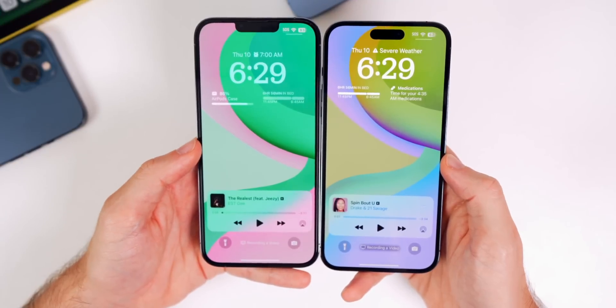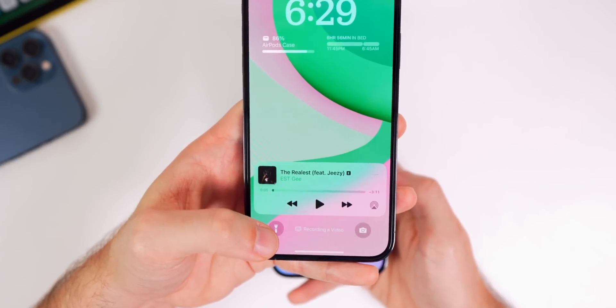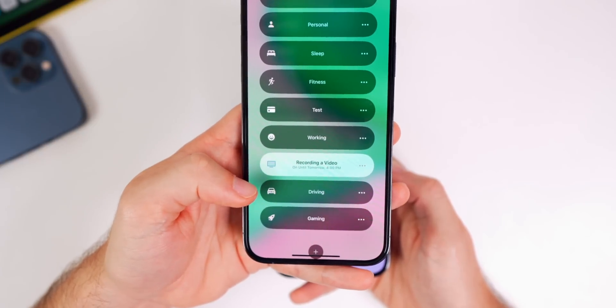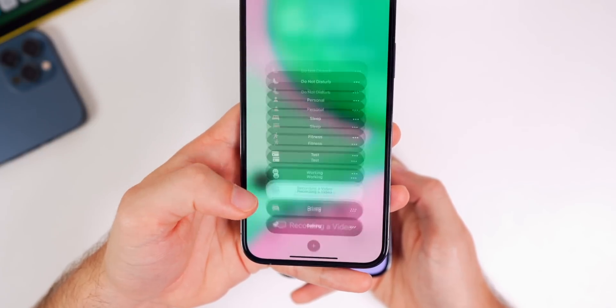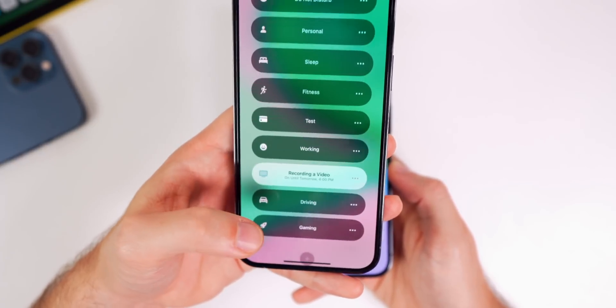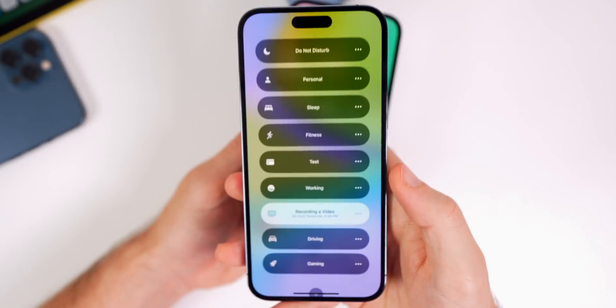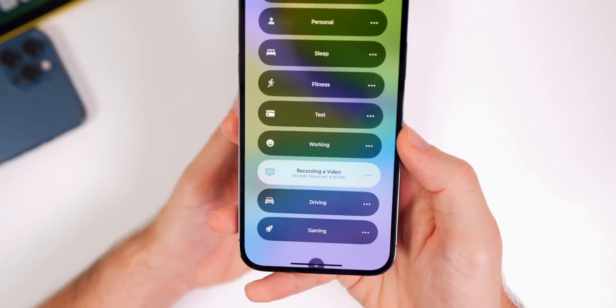On the Lock Screen, in 16.2 beta 1 and previous versions of iOS 16, if you were in a Focus mode you could tap on it to turn it off or switch to a different Focus mode. But now in beta 2, tapping does nothing — you have to tap and hold with a haptic press, and then it pulls up your list of Focus modes for you to turn off or change.